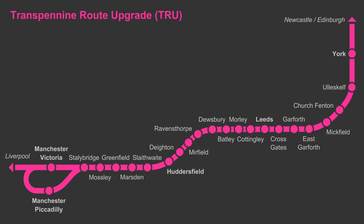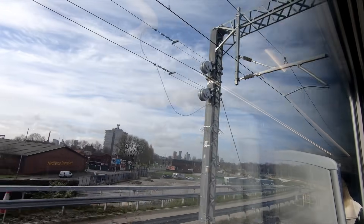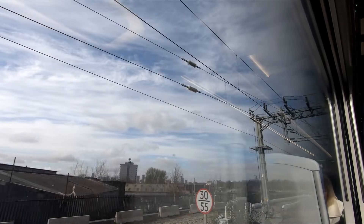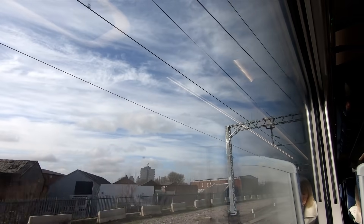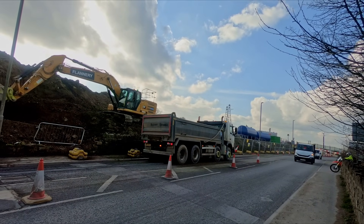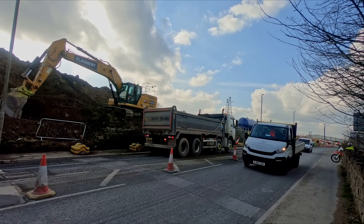This is the first time covering the project, which is more local than East West Rail, but up until now there hasn't been much to see in terms of big civil engineering — footage of miles of overhead wires wouldn't make for a particularly engaging video. Now though, shovels are well and truly in the ground and work on some of the bigger civil works has begun.